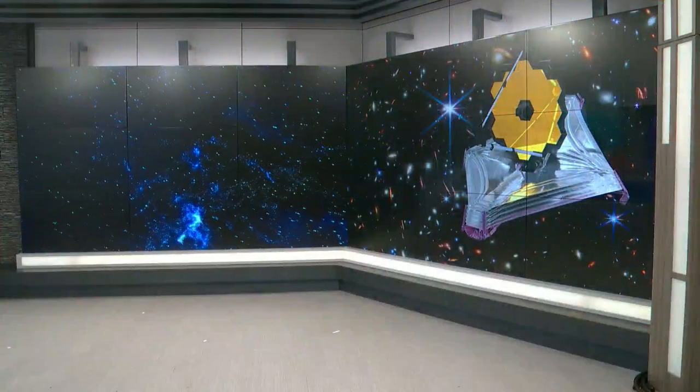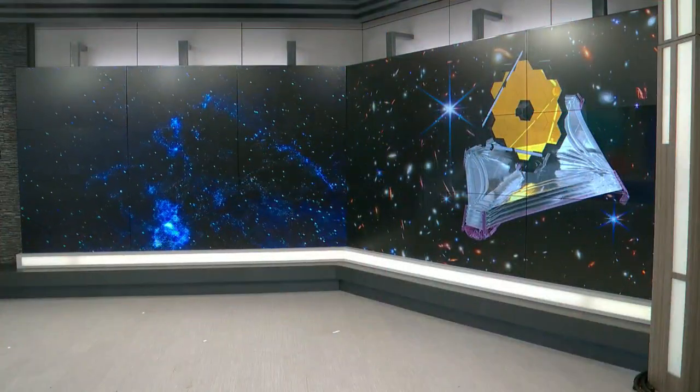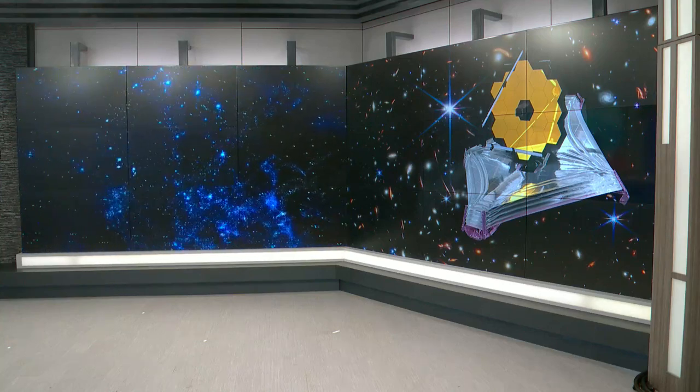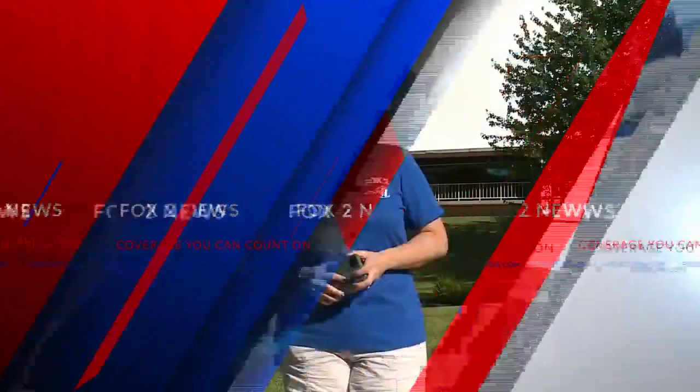NASA releases more images taken by the most powerful space telescope ever, the James Webb Space Telescope. Fox 2 meteorologist Angela Huddy is live outside the planetarium at the St. Louis Science Center with more on the pictures of space that everyone's talking about. They really are everywhere, and they are fascinatingly beautiful. Scientists around the world cannot wait to use these deep space images to really figure out what's the future of space exploration.